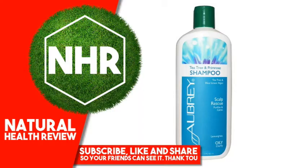Visit now our website www.marink.com for more fantastic information. Aubrey Organics, Scalp Rescue Shampoo, Tea Tree and Primrose, 11 Fluid Ounces, 325 Milliliters.